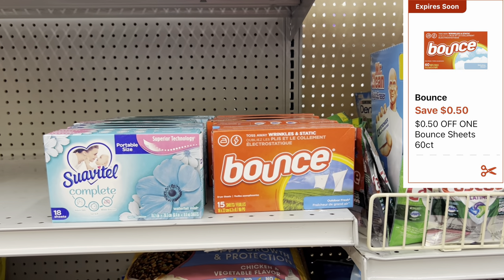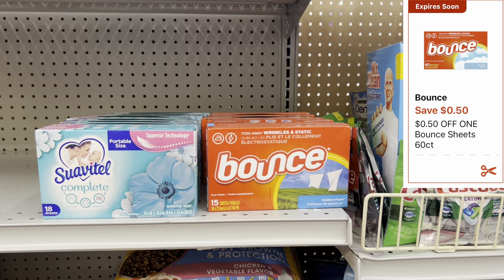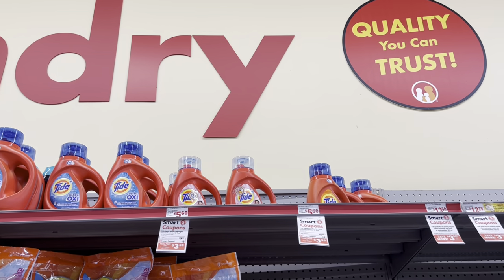We have a fifty cent digital coupon for the Bounce dryer sheets, the sixty count, but I haven't been able to find them at my store. They're priced at three twenty-five, so I'm going to go ahead and just pick one up for the sake of the video.